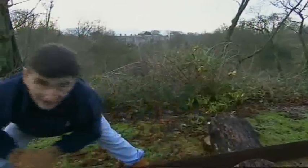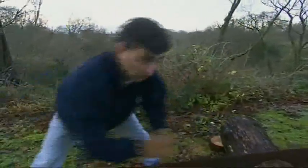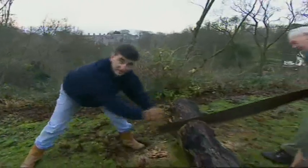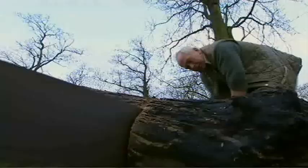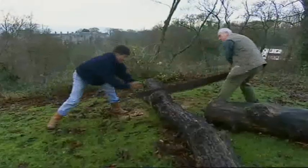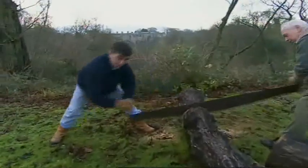No trees died needlessly in the making of this programme. Trees are a fuel, they're a crop. We're not hurting anybody by doing this — it's a diseased tree that needs to be taken out of the way. This has gone on for centuries, but as you can see, it's quite big, so all this has got to be converted to a size we can use.